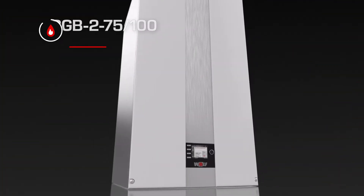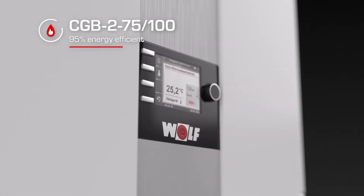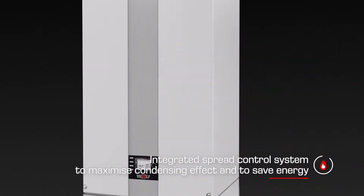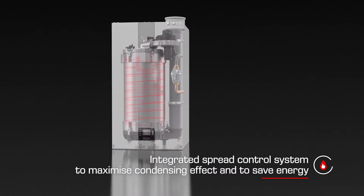Let's have a look at what else makes the CGB275100 so special. The CGB275100 is 95% energy efficient. It also has an integrated spread control system to maximize the condensing effect in heating mode. This minimizes the amount of energy required.